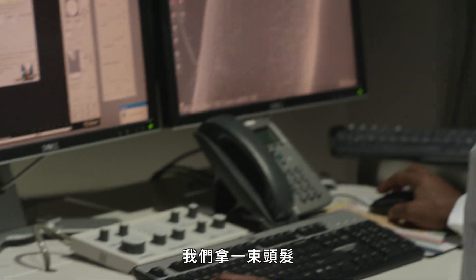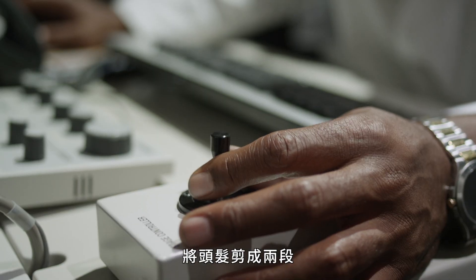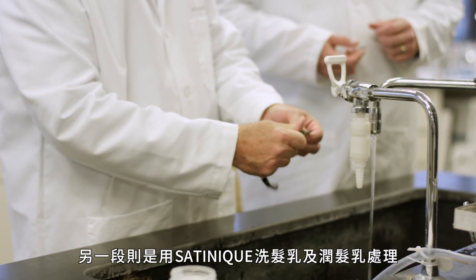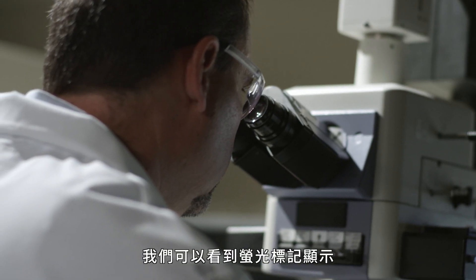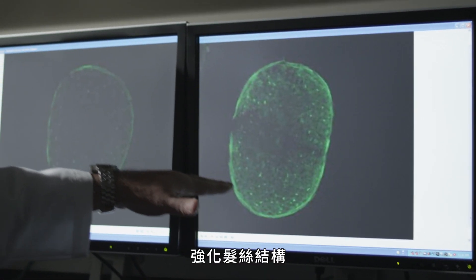We've taken a hair fiber and extracted all the lipid from it, damaging it. We then cut that hair fiber in half and left one half untreated. The other half we treated with a shampoo and conditioner containing a very small amount of fluorescently tagged ceramide. You can see exactly where that fluorescently tagged ceramide is penetrating through the cuticle and well into the cortex of the hair fiber.